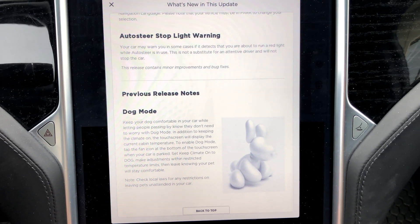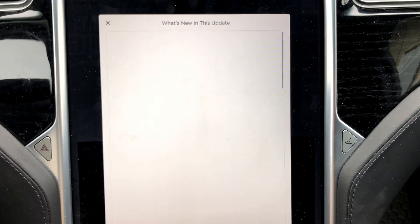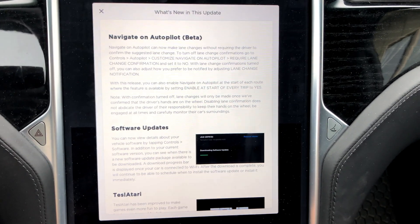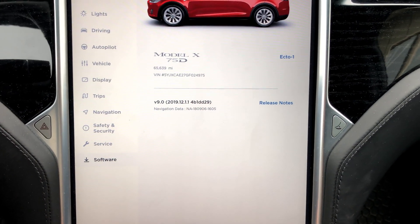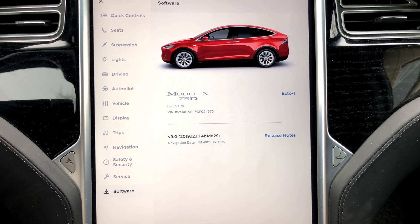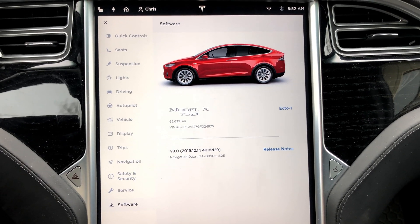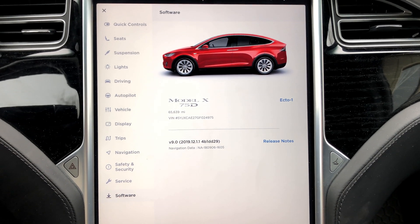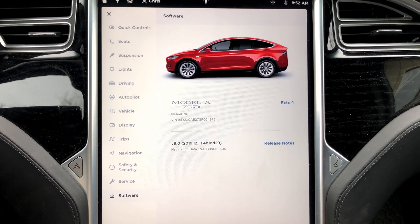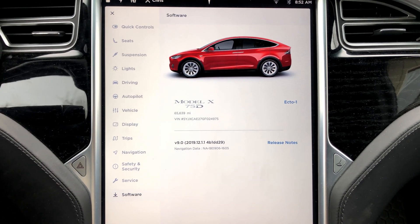Dog mode is the same. Now, I will note that this firmware release is supposed to be the release that enables older S and X vehicles — anything built prior to approximately April 20th, 2019 — to get faster supercharging speeds up to 145 or 150 kilowatt on Gen 2 and Gen 3 supercharging stations.